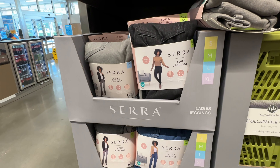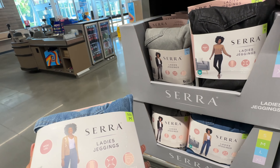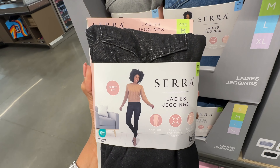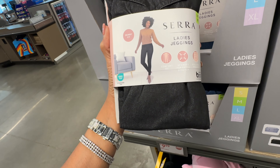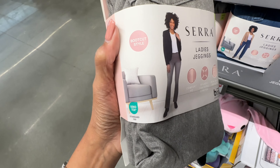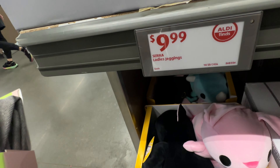They have new jeggings this week from small to extra large. There's the wide leg, the skinny fit, and the boot cut — and they are ten dollars.